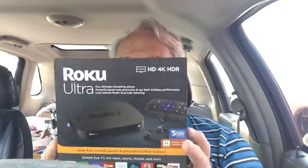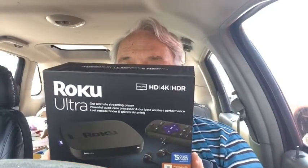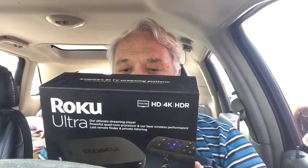Technical specs on the back: 4K Ultra HD, HDR, 1080p, 720p, H.265 streaming up to 60 frames per second, dual quad-core processing, micro SD and USB port, Ethernet port, and 802.11ac dual-band MIMO wireless.